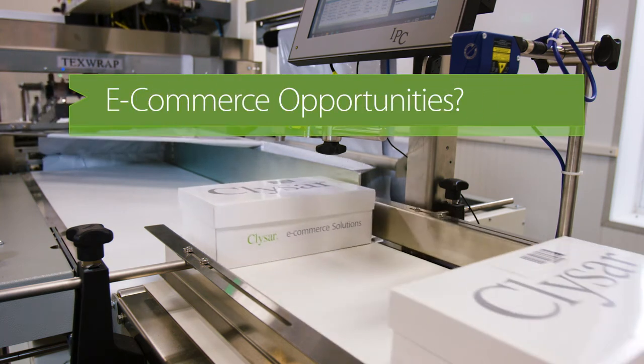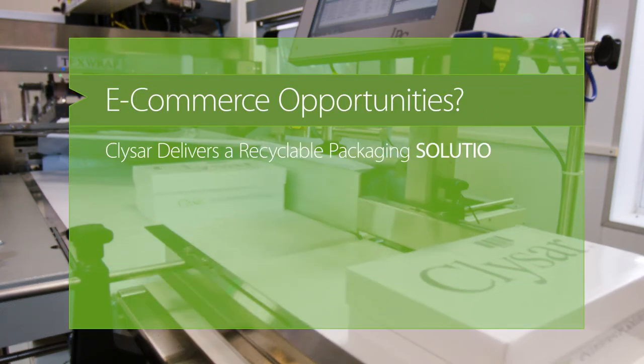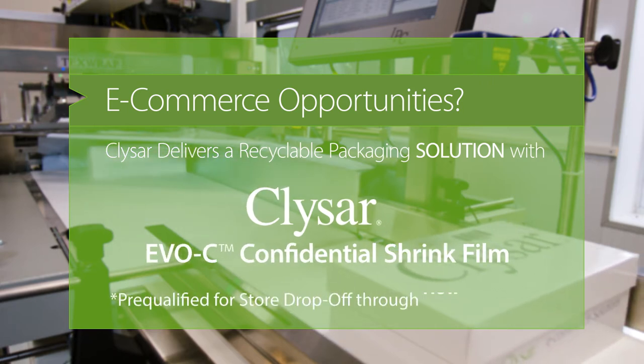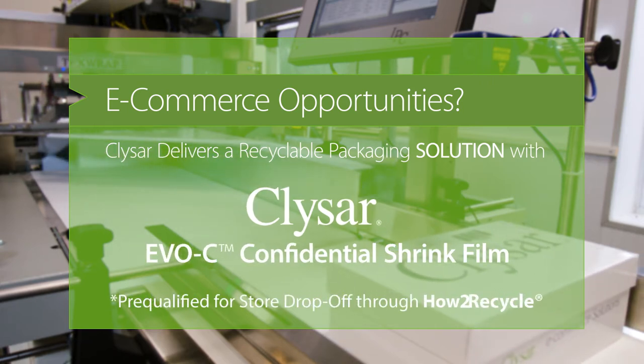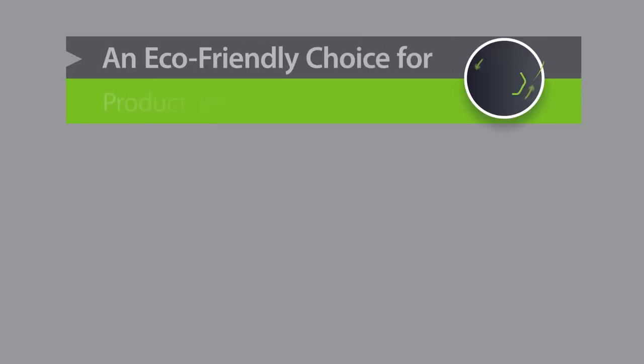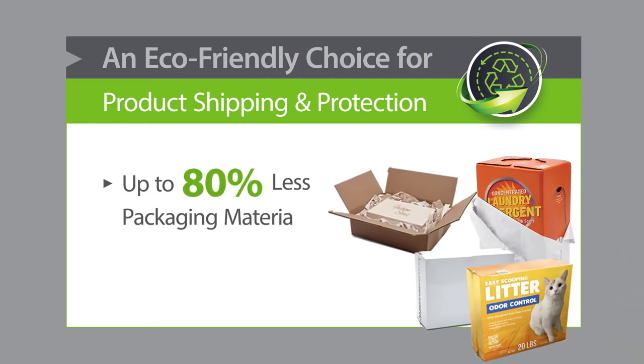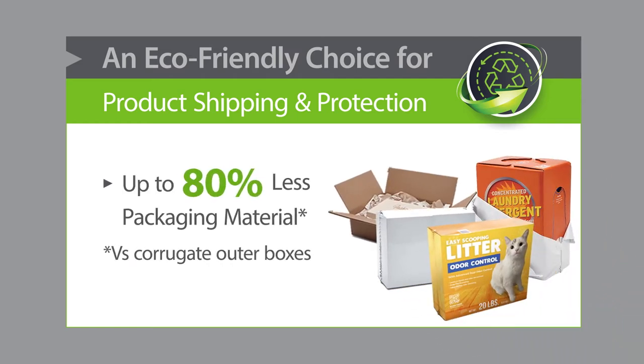E-commerce opportunities? KlySar delivers a recyclable packaging solution with KlySar EVOC Shrink Film, pre-qualified for store drop-off through How to Recycle. KlySar EVOC Shrink Film offers a sustainable choice for product shipping and protection, and uses up to 80% less packaging material than corrugated boxes.